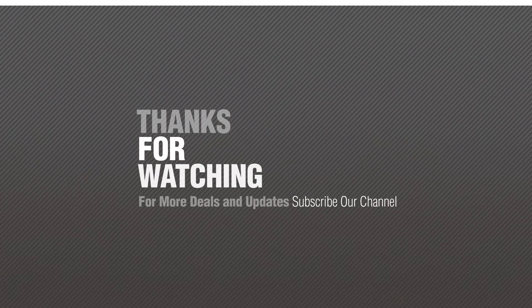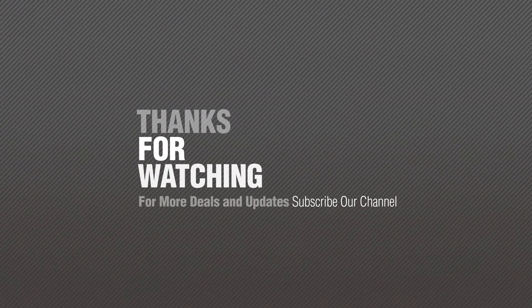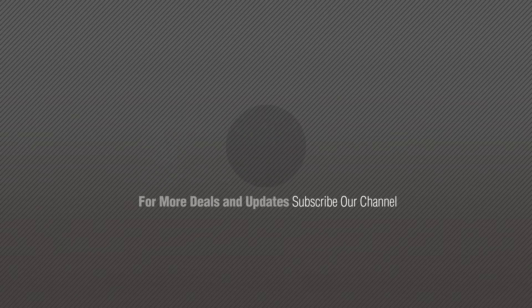Thanks for watching this collection. If you like it, subscribe to our channel for more great content. We'll see you next time.